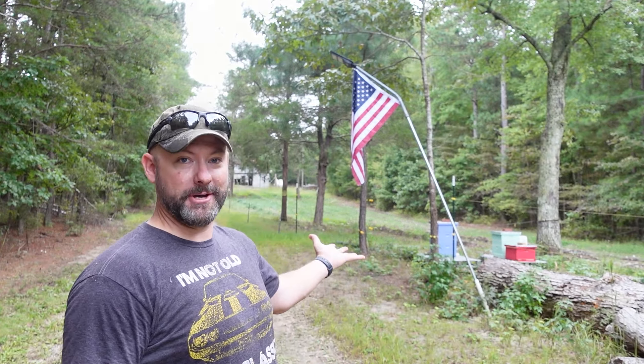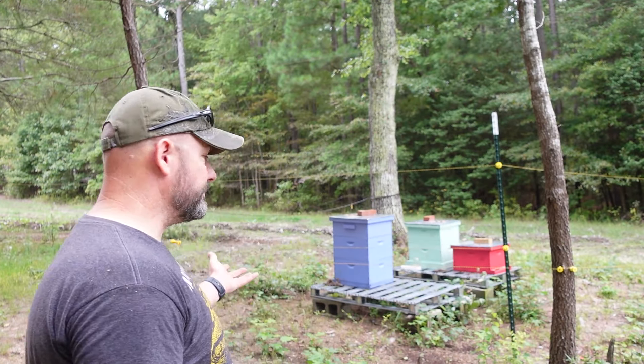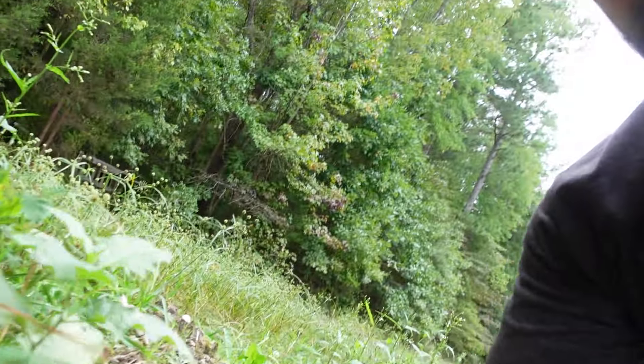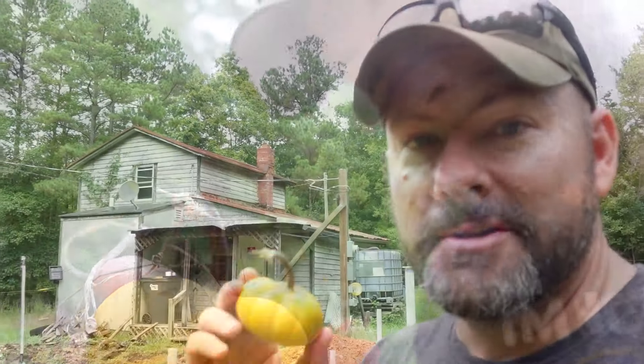Hey, my name is Chad. On this channel, we like to make stuff and it has been two years since we first purchased this derelict property behind me. I am way behind on updates, but this is the perfect opportunity to catch up to where we are today — that would be September of 2024. For example, we got bees, we've got pumpkins, and it looks like I just harvested one. So we've got a lot going on here, but let's go back to when I first bought it and see where we started.